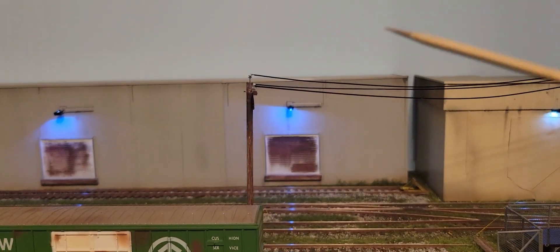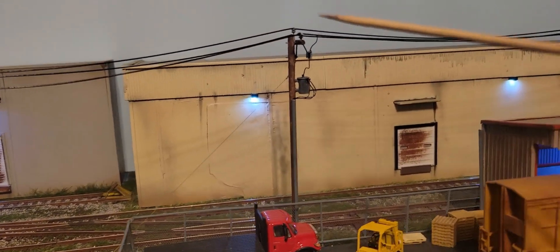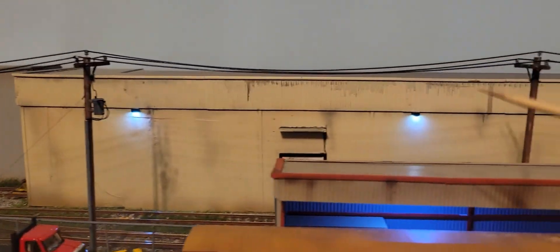These telephone poles — or utility poles — that you see here are all scratch built using techniques from Boomer Dioramas.